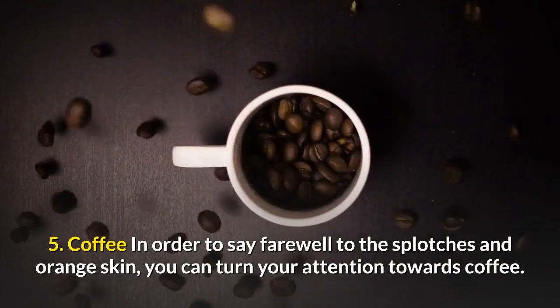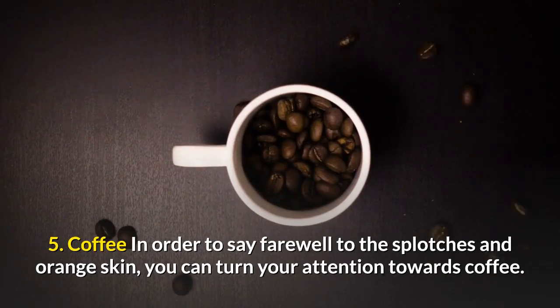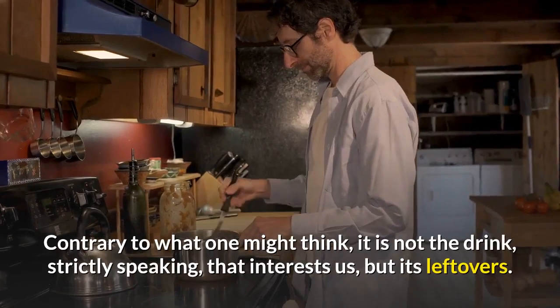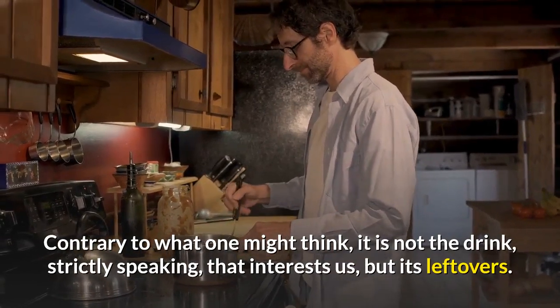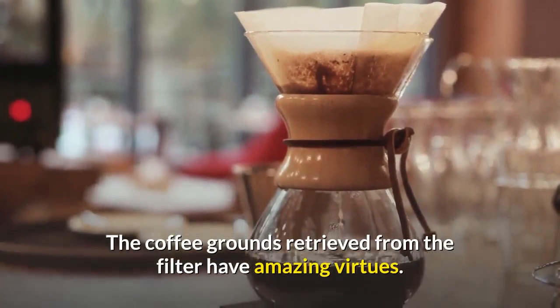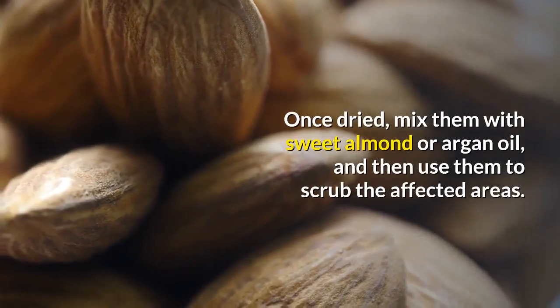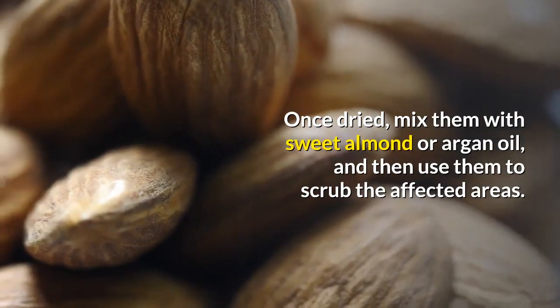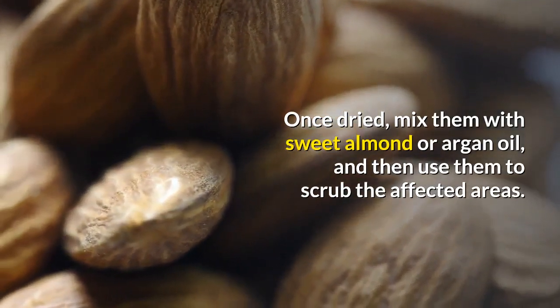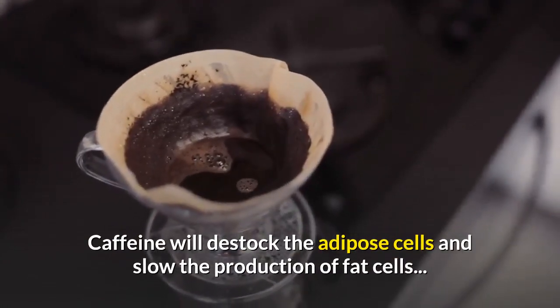5. Coffee. In order to say farewell to the splotches and orange skin, you can turn your attention towards coffee. Contrary to what one might think, it is not the drink, strictly speaking, that interests us, but its leftovers. The coffee grounds retrieved from the filter have amazing virtues. Once dried, mix them with sweet almond or argan oil, and then use them to scrub the affected areas. Caffeine will destock the adipose cells and slow the production of fat cells.